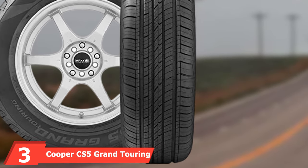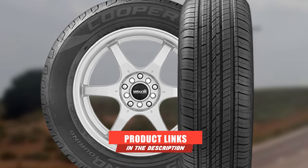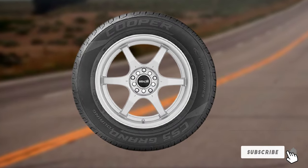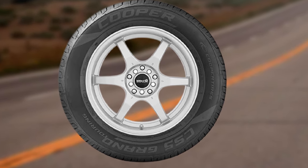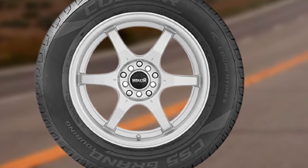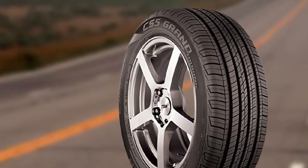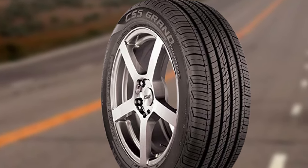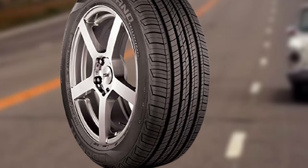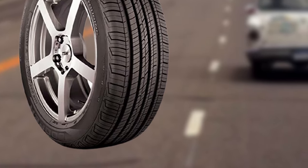At number three, we have the Cooper CS5 Grand Touring — one of the most well-rounded all-season tires under $100. It comes with an 80,000-mile treadwear warranty, which is much more than similarly priced rivals. The CS5 Grand Touring is also one of the most comfortable and quiet touring tires, even compared to pricier rivals. On the road, it isn't as responsive as an enthusiast driver would want, but it provides safe traction and grip on dry and wet surfaces, along with excellent highway stability. Snow traction could be improved in the next generation.